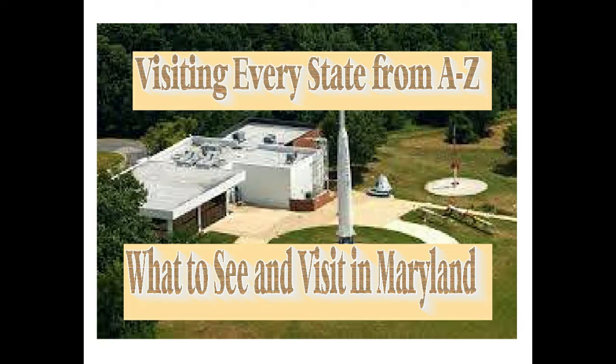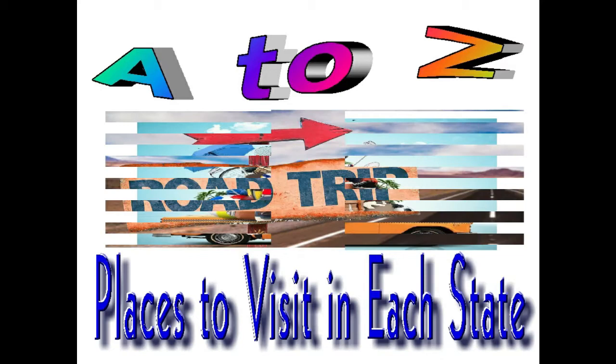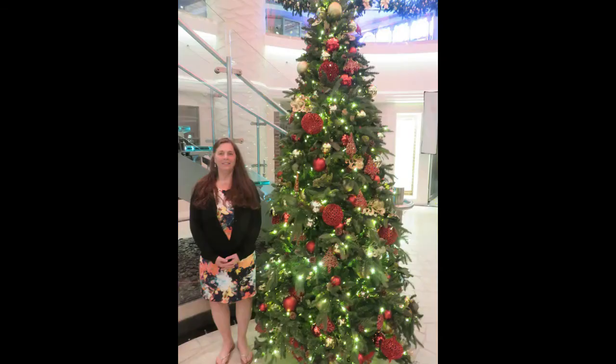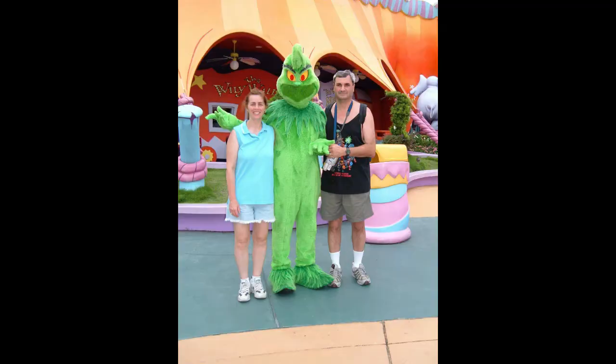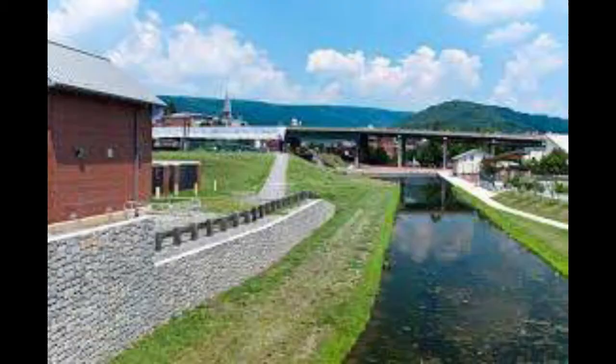Today's state is Maryland. Number one, the Chesapeake and Ohio Canal National Historic Park is a national historic park nestled in three different regions: Maryland, West Virginia, and the District of Columbia.